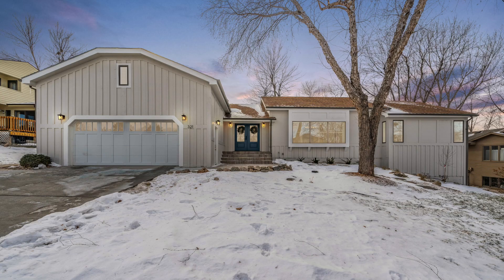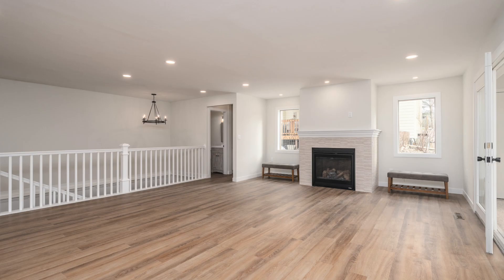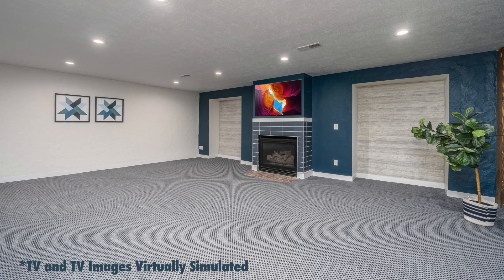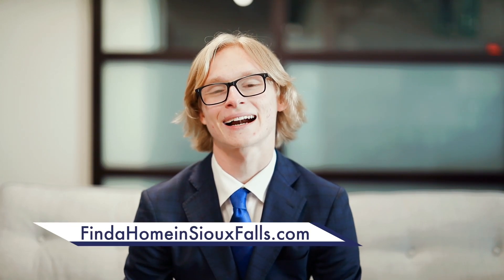321 East Aspen Drive — this recently updated ranch walkout home in Tomar Hills is breathtaking. With five beds, four baths, and a beautiful and dazzling kitchen that highlights coveted quartz tops, giant island, double oven, and opens to a stunning main floor family room and sought-after sunroom. Expansive lower level highlights rec room, mother-in-law slash nanny suite with new kitchenette, walkout, and two more sizable bedrooms. For these listings and the rest of our listings, visit us at findahomeinsisouxfalls.com.